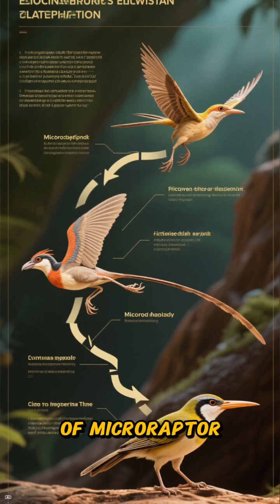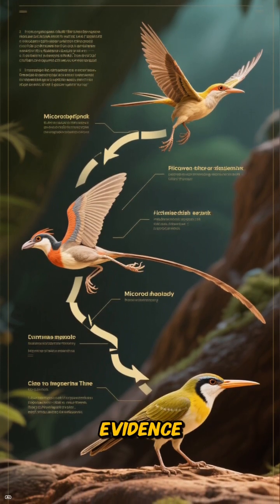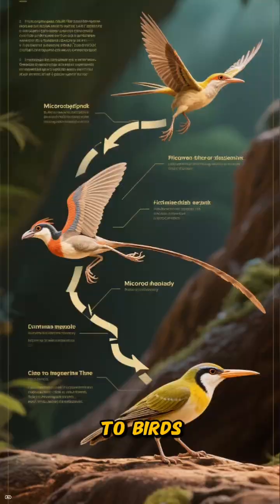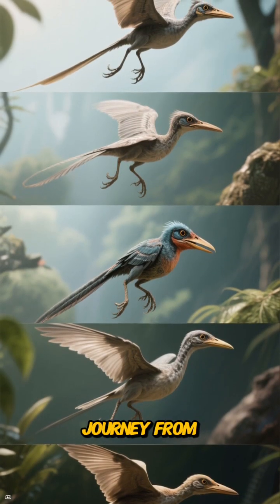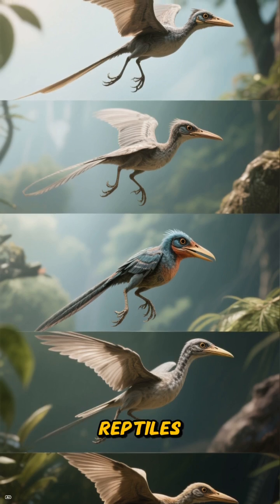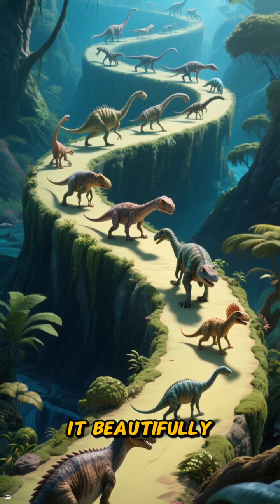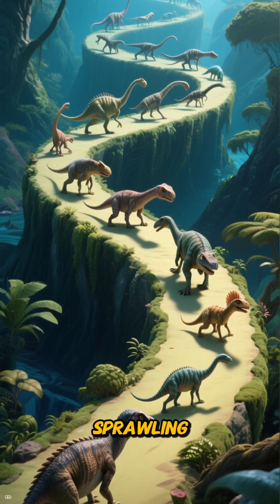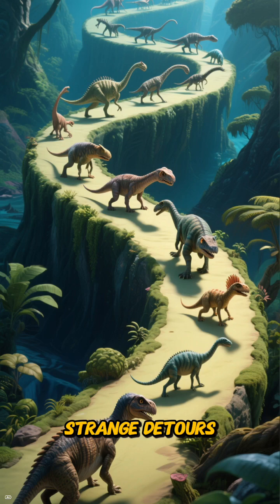The discovery of Microraptor was a game-changer. It provided one of the most compelling pieces of evidence linking dinosaurs to birds. This little four-winged glider represents a crucial stepping stone in the journey from ground-dwelling reptiles to the masters of the sky we see today. It beautifully illustrates that evolution isn't a straight line, but a sprawling, creative process full of incredible and sometimes strange detours.